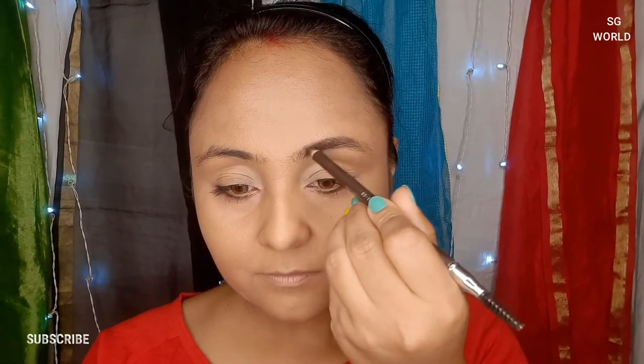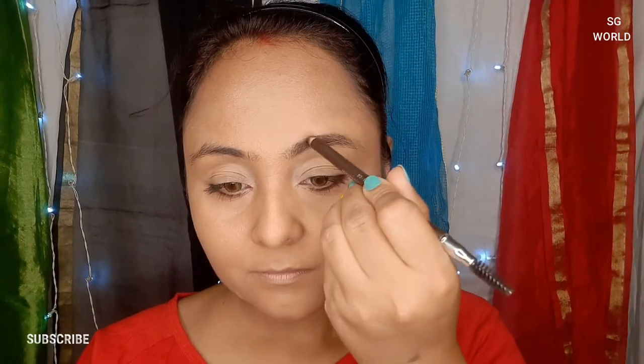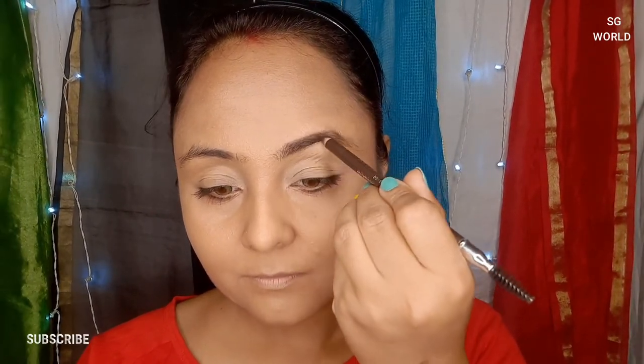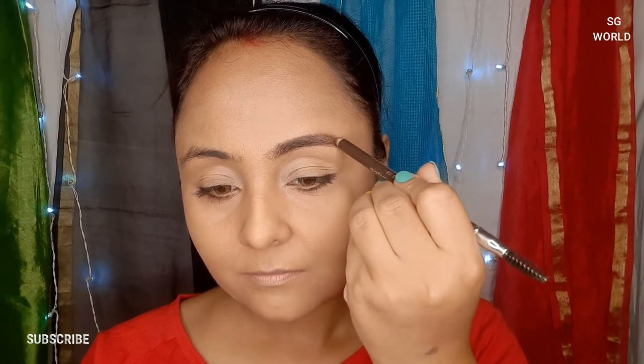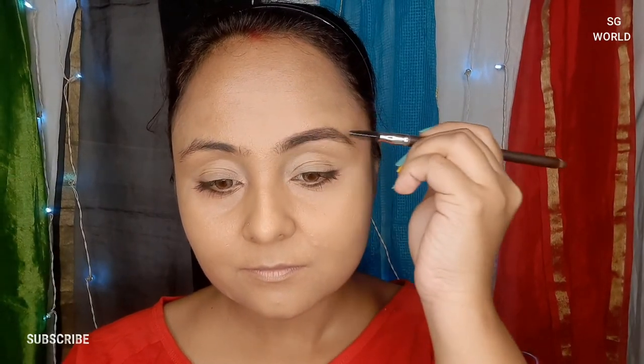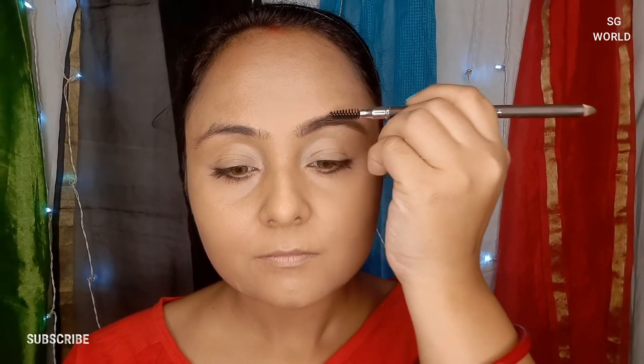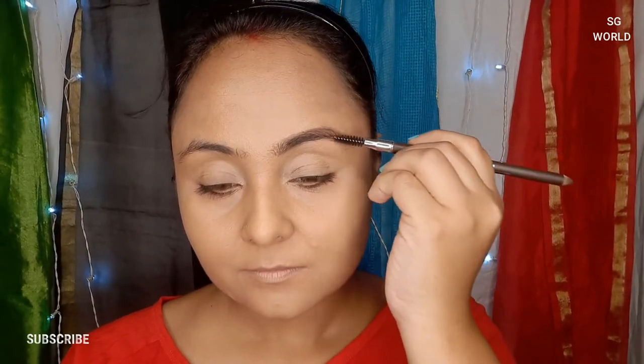When you draw your eyebrow, just brush your brows downward first, then fill in the sparse areas where you need to fill your brows. Make them prominent by combing with your spoolie. Use a little bit of eyebrow pencil color and comb through your eyebrows so they look prominent. You can see the difference in my eyebrows.